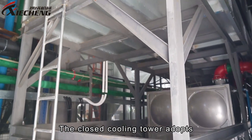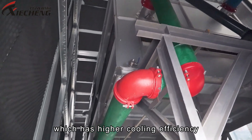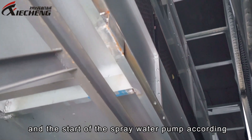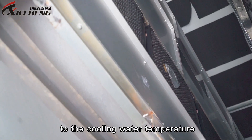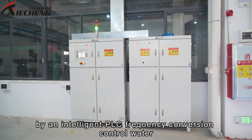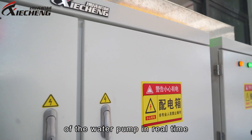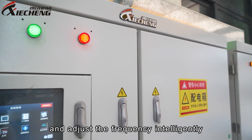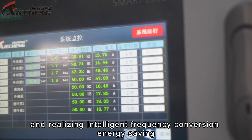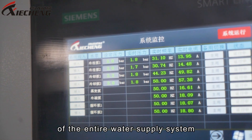The system is equipped with a closed cooling tower where the cooling medium is fully closed and circulated, which will not cause water pollution, is more environmentally friendly, and has a longer service life. The closed cooling tower adopts a dual cooling method of air cooling and spray water evaporation heat absorption for higher cooling efficiency, and can automatically control the number of fan starts and spray water pump activation according to cooling water temperature. The water supply system is controlled by an intelligent PLC variable frequency controller, which monitors water pump pressure and flow in real time and adjusts frequency intelligently, achieving intelligent variable frequency energy saving, constant temperature, and constant pressure for the entire water supply system.